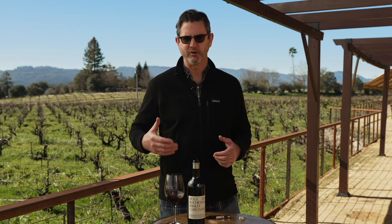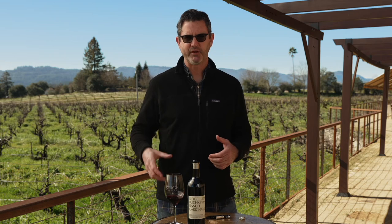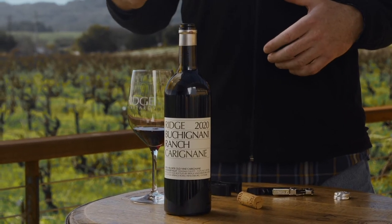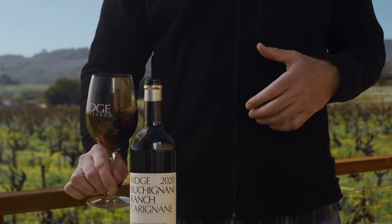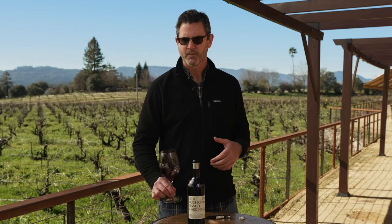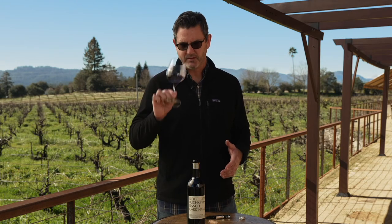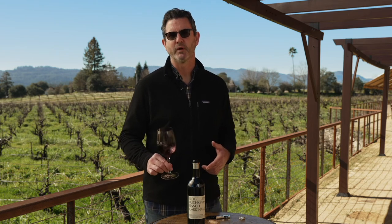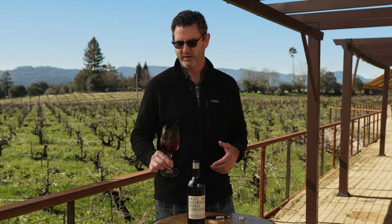Much more serious wine than you'd expect from Carignan — great tannin structure, really rich and luxurious on the palate. More of that wild fennel, a slight hint of brown spice, clove, nutmeg. Really nice. It's indicative of old vine Carignan. Some of the vines on this ranch were planted in the late 1920s and through the 40s and 50s, so it's classic old vine California Carignan.